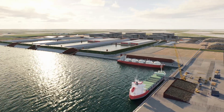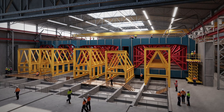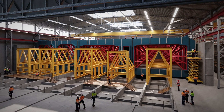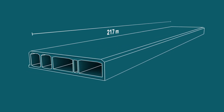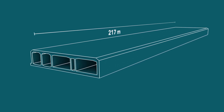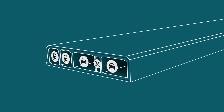Behind the harbour, we're building a tunnel factory with six production halls for casting the tunnel's 89 concrete elements on a 24-7 basis. The standard elements are 217 metres long, weigh over 73,000 tonnes, and contain two tubes for the motorway, two for the railway, and a service passage.